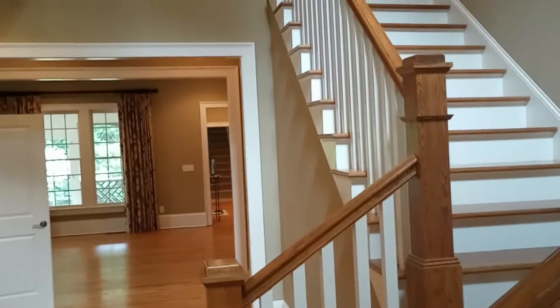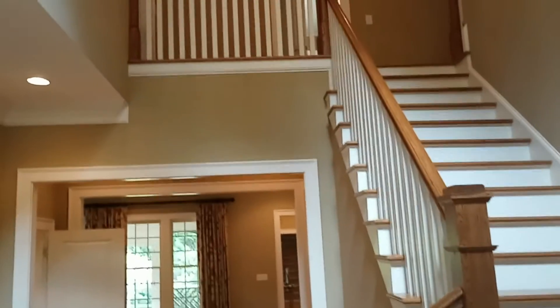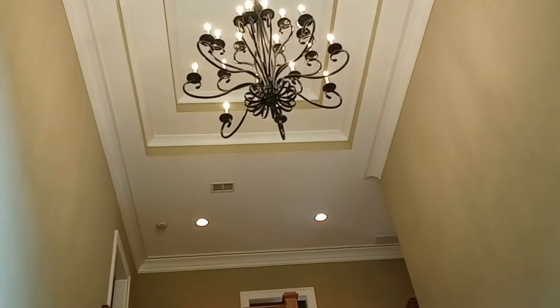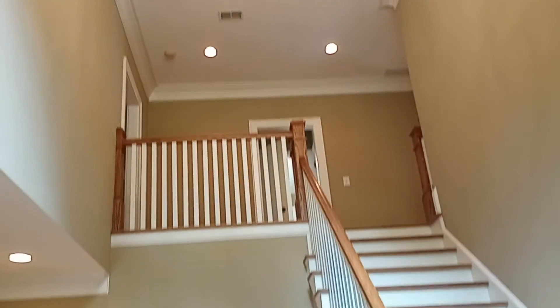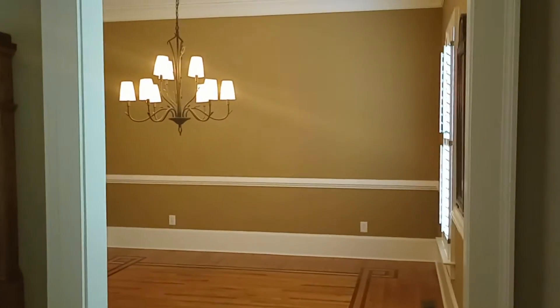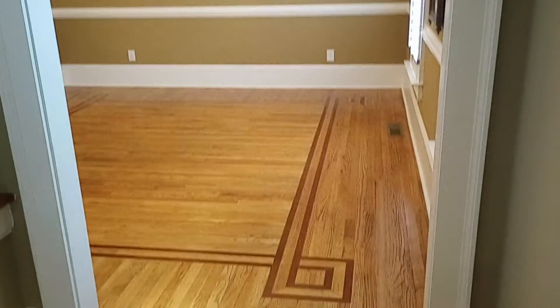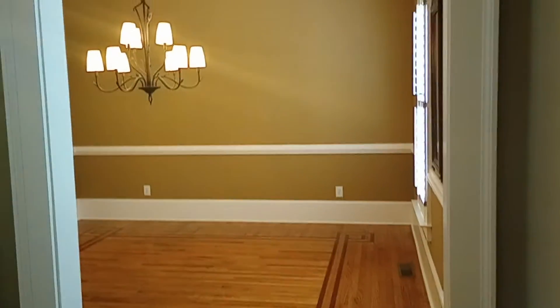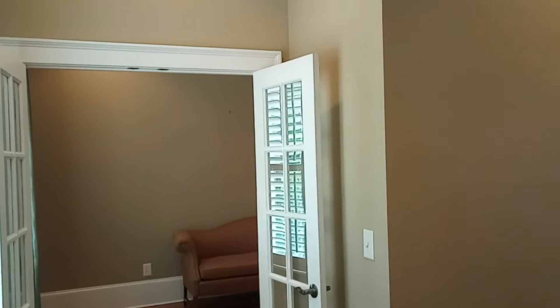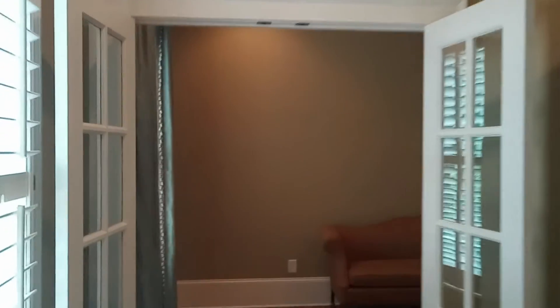This is what it looks like when you first step in. You're greeted with more stairs actually, but up there is a chandelier and a wonderful staircase. On my left is the formal dining room and you can see the inlays on the floor. Over here on the right — or left, might be your right — is the parlor.